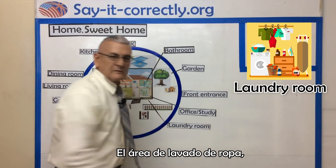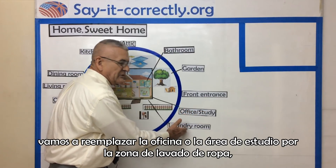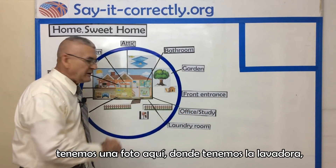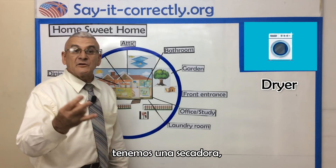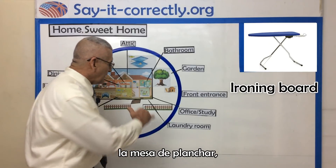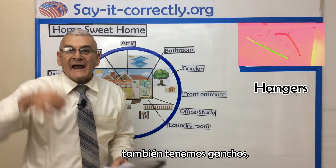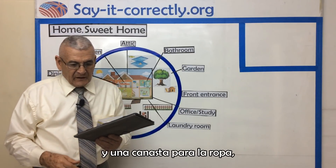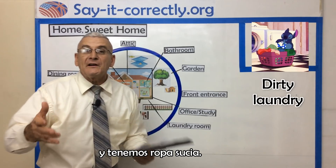The laundry room. We are going to replace the office or the study room for the laundry room. We have a picture here where we have the washing machine. We have the dryer. We have the iron and the ironing board. We also have hangers for the clothes. We have a laundry basket. And we have dirty laundry.